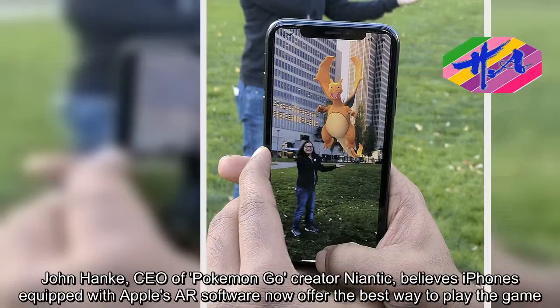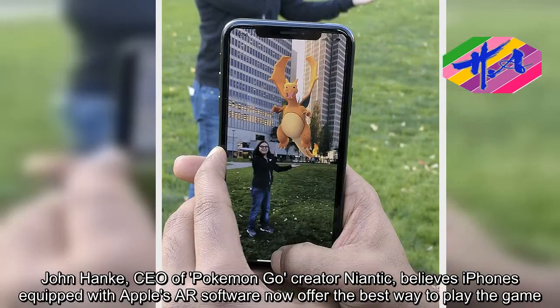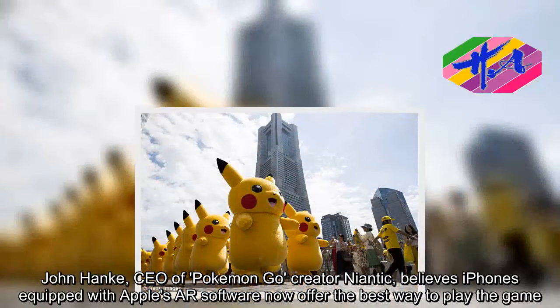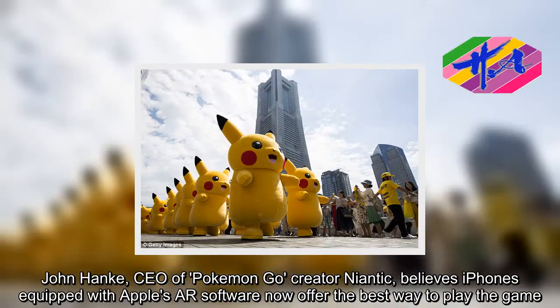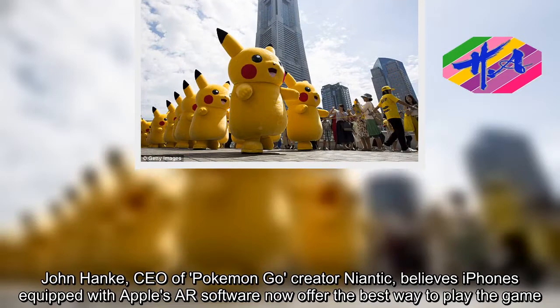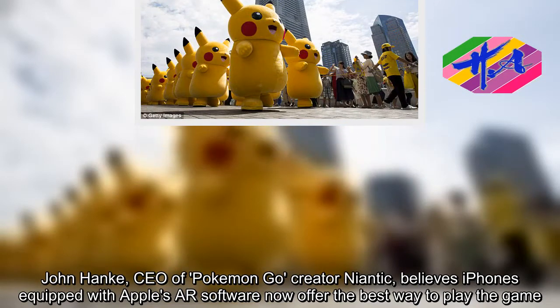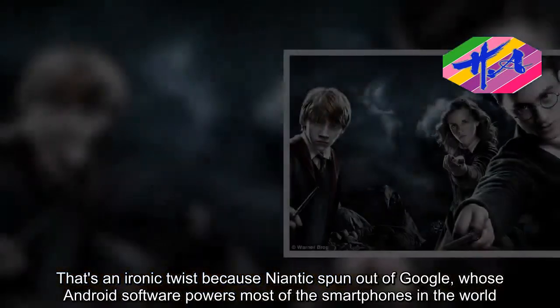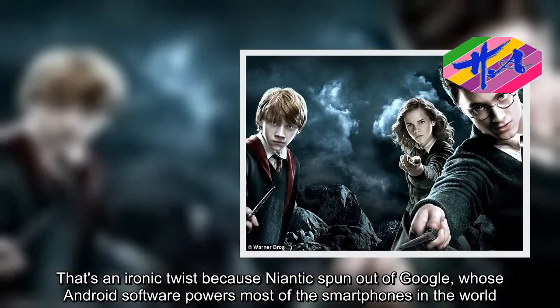John Hanke, CEO of Pokemon Go creator Niantic, believes iPhones equipped with Apple's ARKit software now offer the best way to play the game. That's an ironic twist because Niantic spun out of Google, whose Android software powers most of the smartphones in the world.